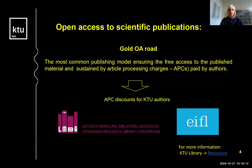For open access, we usually have the gold open access publishing road, which is the most common publishing model, ensuring free access to published materials and sustained by article processing charges — so-called APCs — paid by authors. Our university researchers have the opportunity to cover APCs by using APC vouchers provided to our institution through transformative agreement database subscriptions. Our authors can also use APC discounts on some databases that the EIFL organization has negotiated with publishers. More information is available at our library website, so feel free to check.